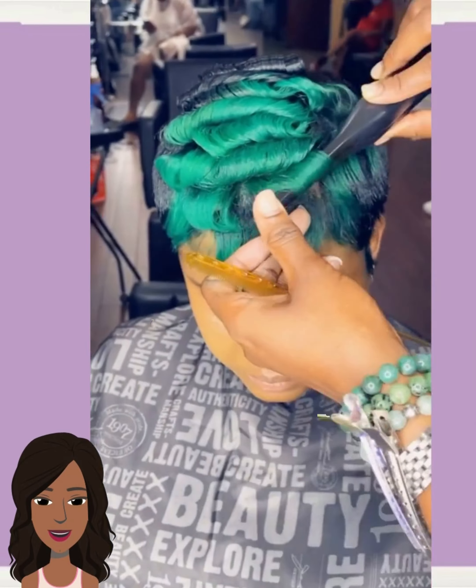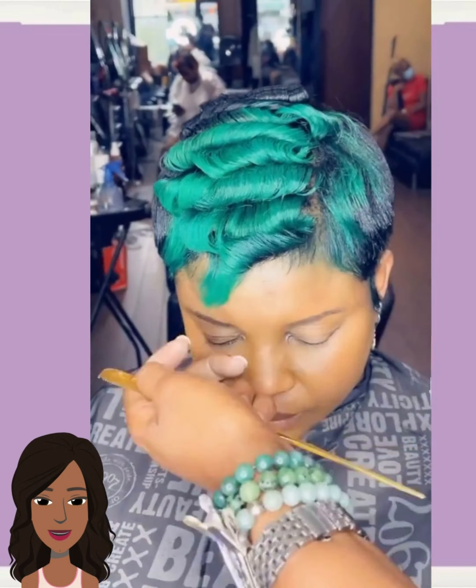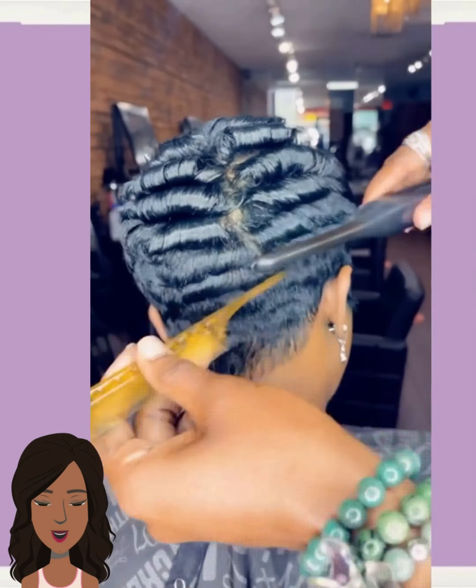Hello everyone! Welcome back to the Style News Network. Today we're going to be taking a look at some bobs, some pixies, and just some overall beautiful short styles that you can rock this season.